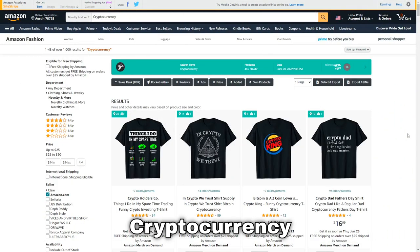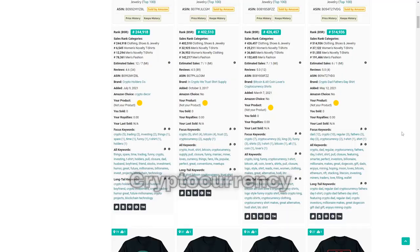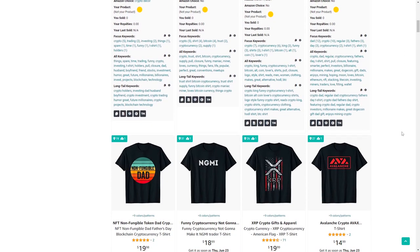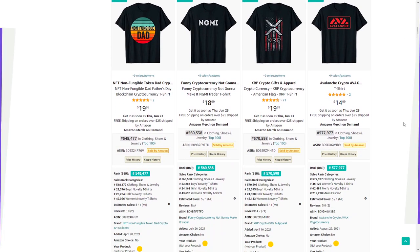Niche number 91 is cryptocurrency — a topic that's become very popular over the past few years. The designs selling in this niche are all very different, so there must be a lot of different angles you could approach it from.